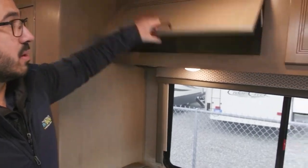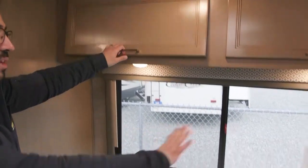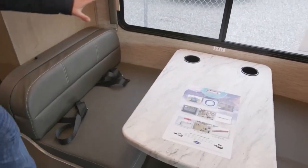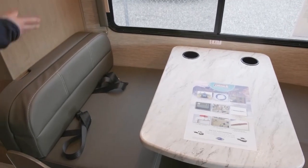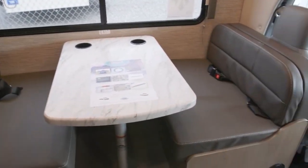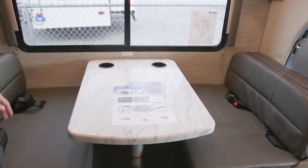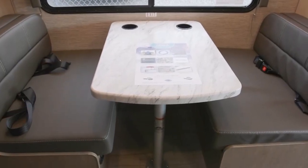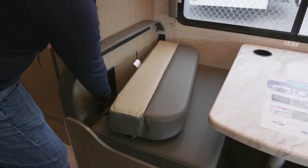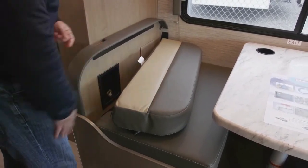Over to the side, you see good storage up top, strut-supported with a nice big window underneath so passengers in the dinette can see out. You have four seat belts in the dinette itself — a lot of times you only get two, but here you can have four riders, plus cup holders. The table drops down into a bed if you need additional sleeping space, and there's a safety latch so you can even have a car seat riding here.